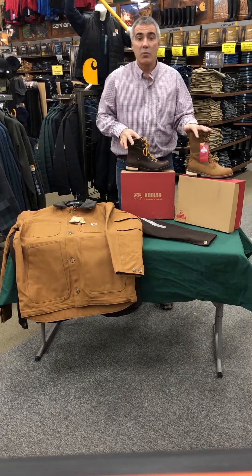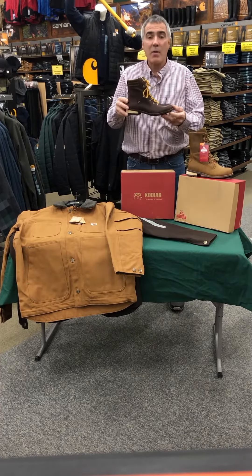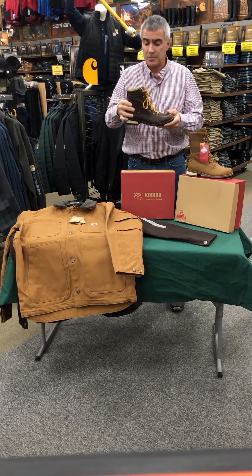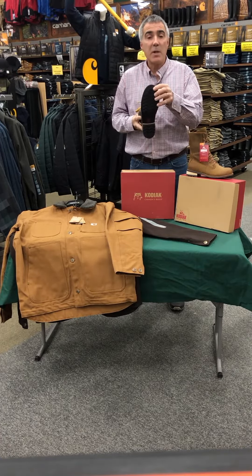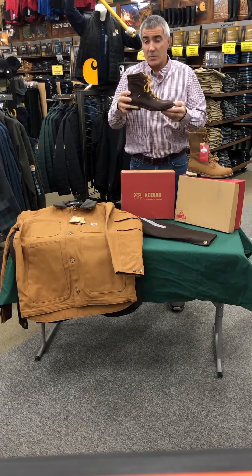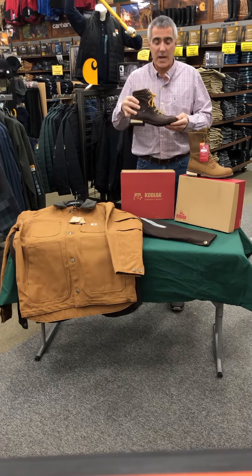Next up, we have a couple of great waterproof leather boots from Kodiak. The first boot is the Surrey 2 — about a seven-inch high boot with a 100% leather upper. It's 100% waterproof and has a nice mini lug outsole, giving it great traction for many different winter applications like ice and snow. This boot is normally $170; Lenny's Deal of the Week price is $119.